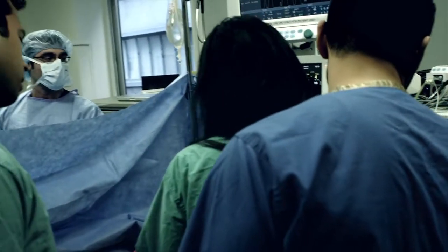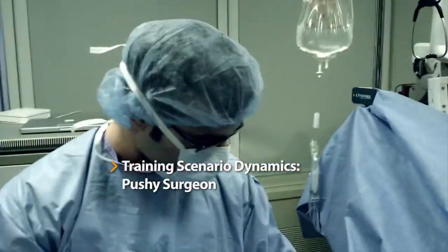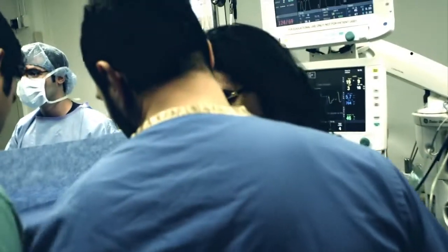Whoa! Whoa! Come on! Unacceptable. We're going to increase the gas. Unacceptable. I can't do the surgery with a patient moving like this. Guys, he's still moving. There's no way that I can possibly do this.